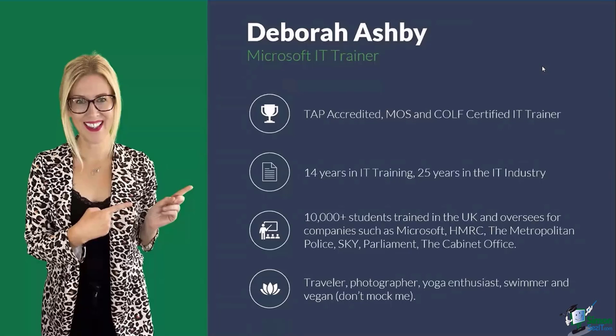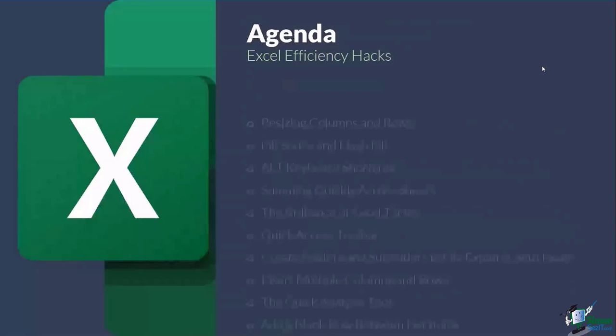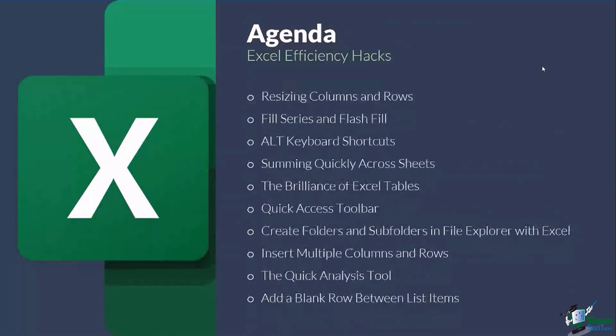With all that said, let's take a look at today's agenda. We're going to go through quite a lot of different tips — there's no real logic to this session. We're just jumping around with random tips. Some of these you might already know; I'm hoping there's enough in here that you'll find at least something really useful that you didn't know before.